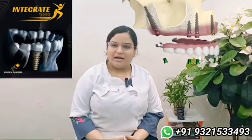Hi, my name is Dr. Akshita and we are making this video regarding the medications and supplementation that we provide to our patients post implant surgery. Everyone is aware regarding the antibiotics and the painkillers that we give to our patients post implant surgery.